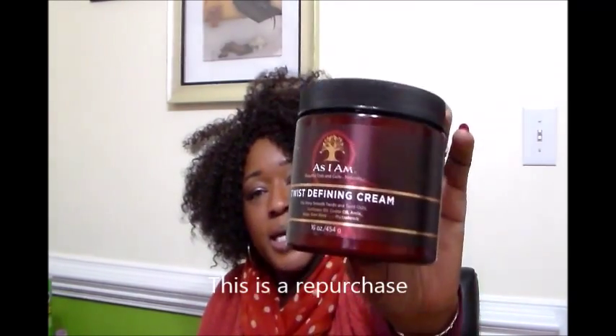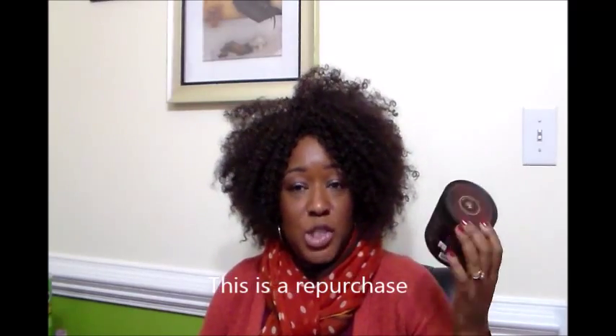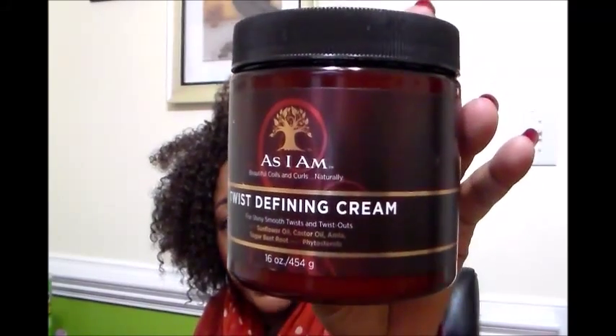The product I'm going to be reviewing today is the Twist Defining Cream by As I Am Naturally. When I first went natural, I purchased this product. I have a whole range of As I Am Naturally products and some are more hit and some are more miss. This one I really have a love-hate relationship with.